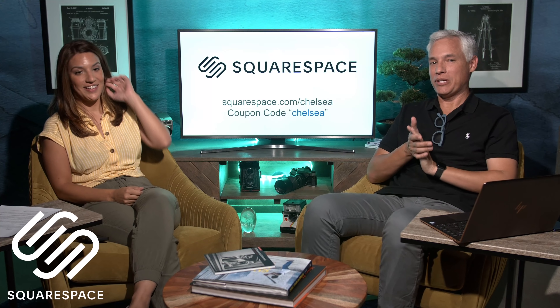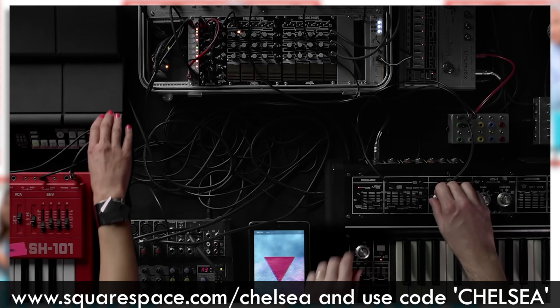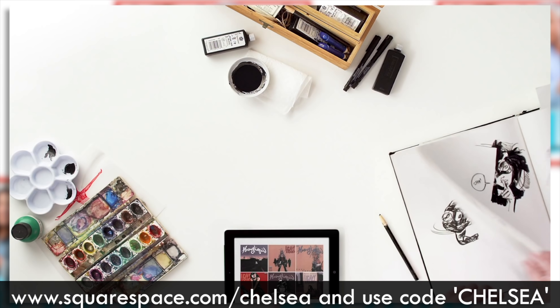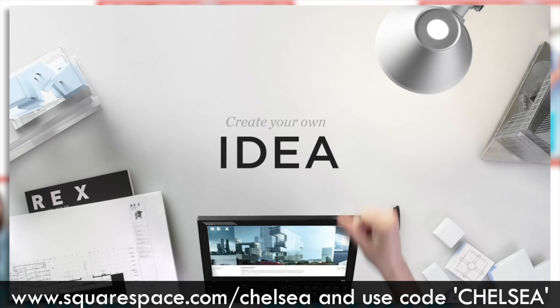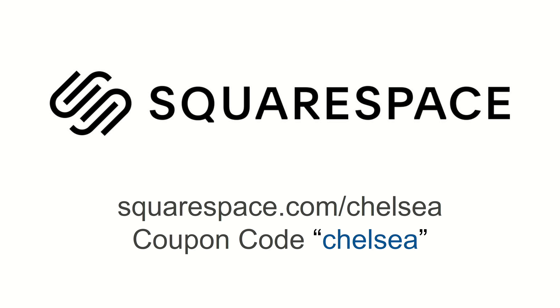Let's tell you about our sponsor, Squarespace. Whether you need a domain, website, or online store, you can make it happen with Squarespace. It's super easy and you can get a 14-day free trial. Go to squarespace.com and when you're ready, use the coupon code Chelsea to get 10% off.